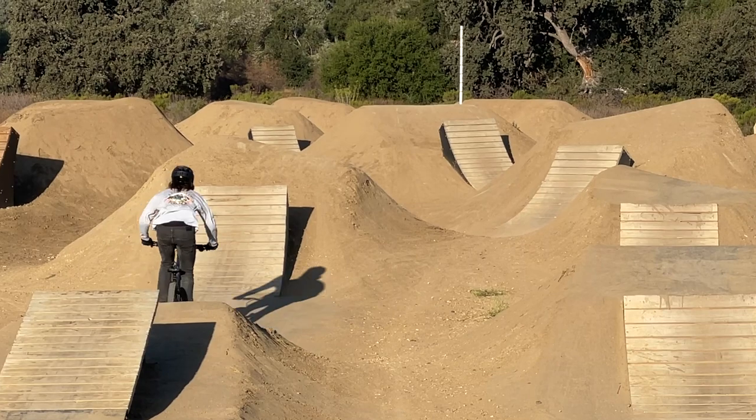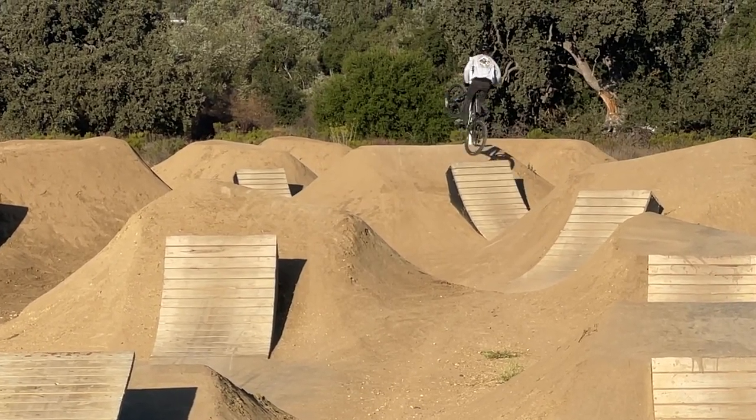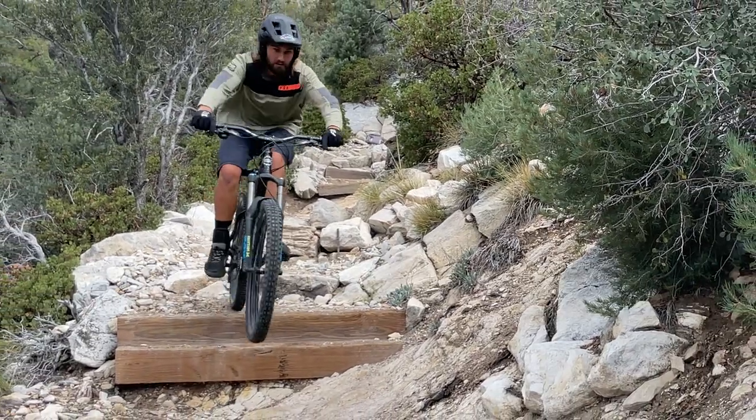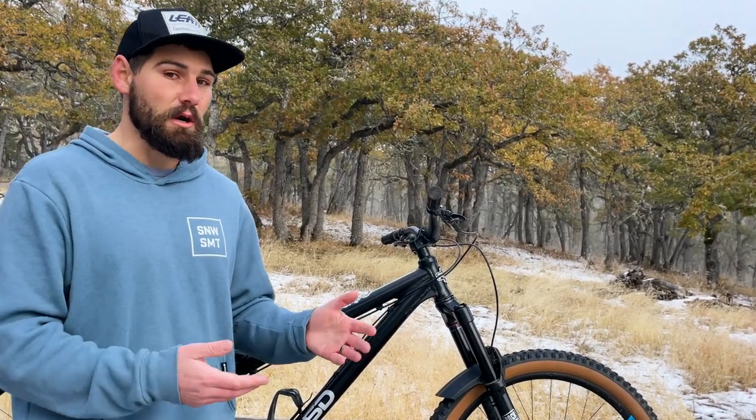Another thing that's going to be hard with a slacker head tube angle is riding jumps with big steep lips — more dirt jump style jumps are going to be trickier with a slack head tube angle. For me, I've found that a 64 to 65 degree head tube angle is just about perfect for the type of riding I like to do. I like to race enduro and hit gnarlier black and double black trails, so having a slightly slacker front end allows you to feel more stable going downhill. But I don't like it so slack — like 63 degrees and under — that it starts to feel weird at a skate park or doing flatland jibby stuff. So 64 or 65 seems to be a pretty good middle ground for me.